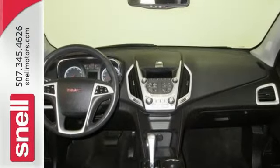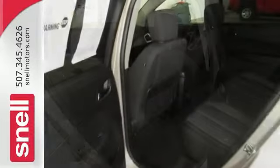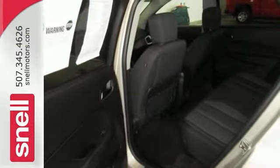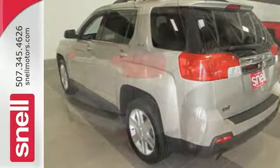Features include a V6 engine, steering wheel controls, and Pioneer premium sound system. This vehicle will save you money by keeping you on the road and out of the mechanic's garage. Take it for a test drive today.